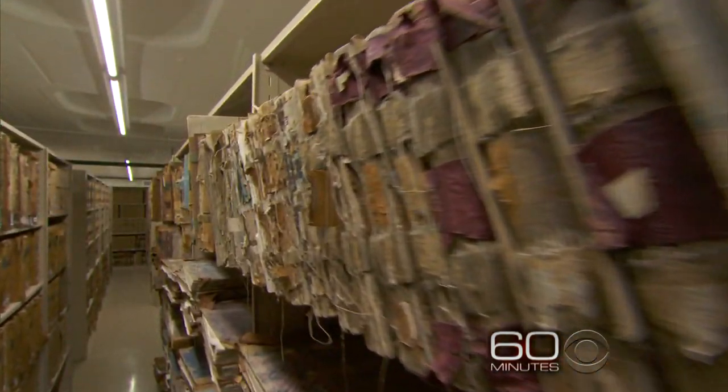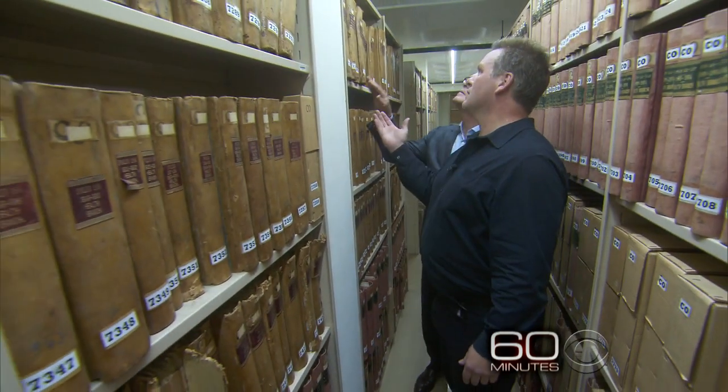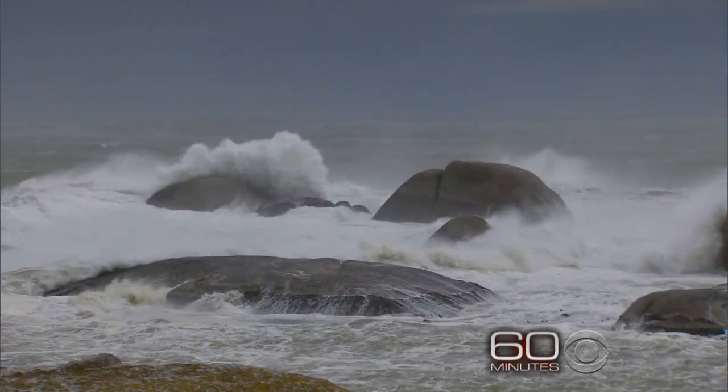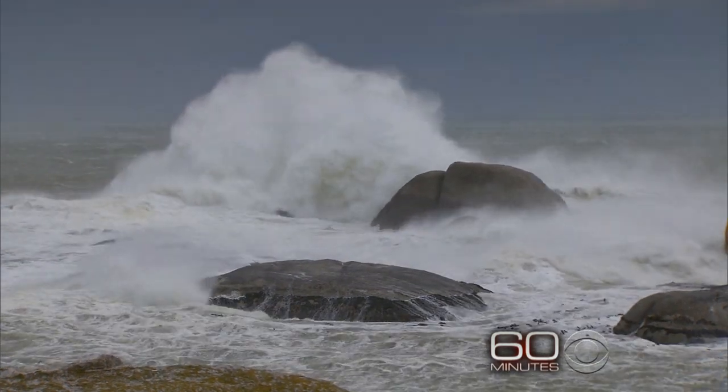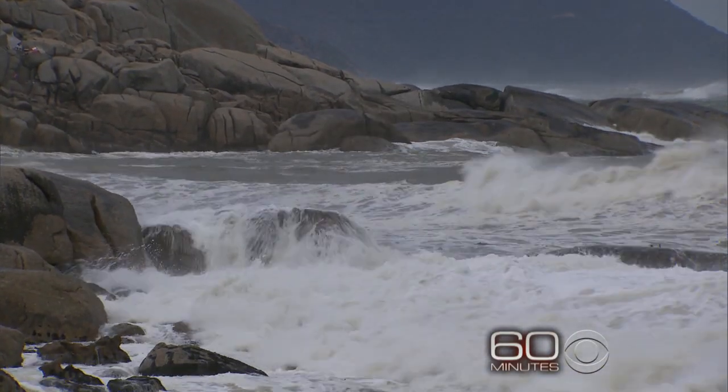The ship Bunch was looking for was discovered in the archives of Cape Town, South Africa. Anthropologist Steve Lueckman found an old investigation into a Portuguese ship that hit bad luck at the Cape of Good Hope. 200 slaves drowned in the wreck.